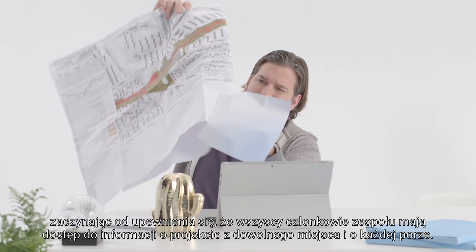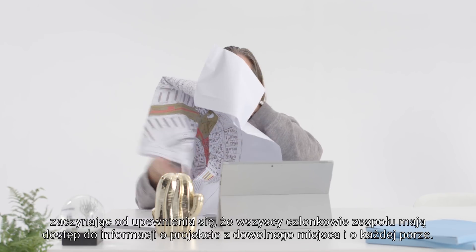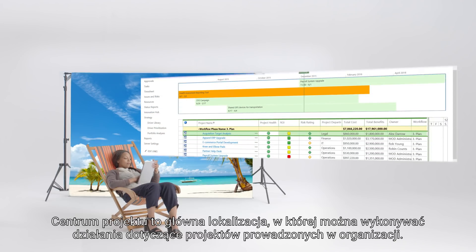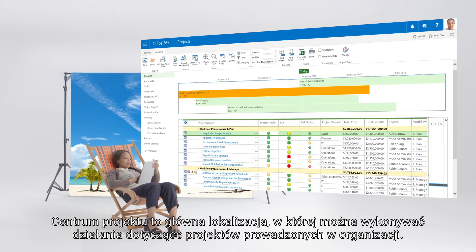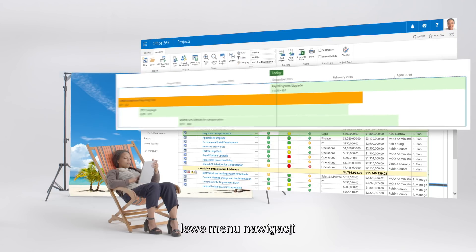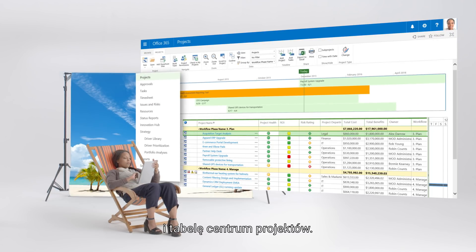And this starts with ensuring that all team members can access the project information from anywhere, anytime. The Project Center is the primary location to see and take actions on your organization's projects. There are four sections: the Projects tab on the ribbon, the timeline, a left navigation menu, and the Project Center table.